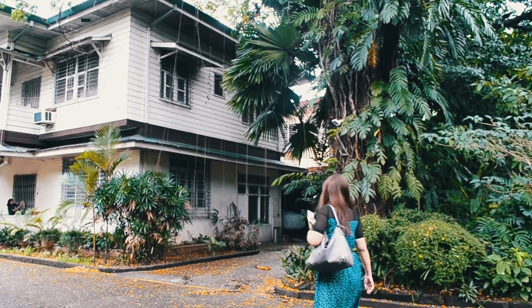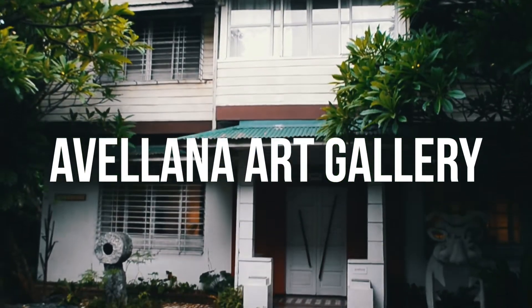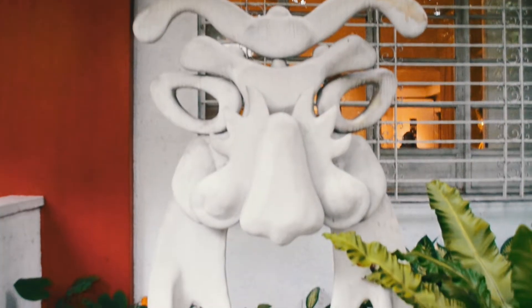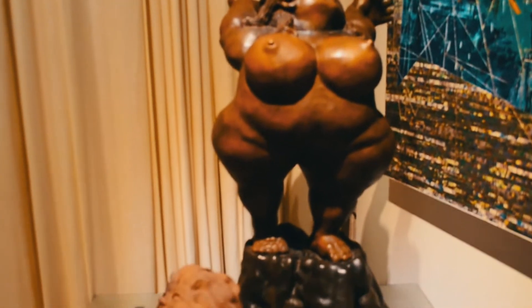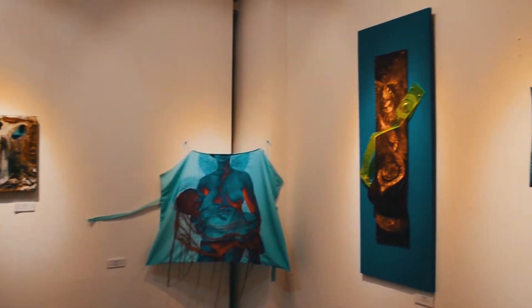Now that we're done exploring the hotel, let's go around the compound. For our first stop, we decided to visit the house with the red door that caught our attention — this was the Avellana Art Gallery. As soon as you enter the gallery, your eyes will be feasted by paintings and art pieces, all by local Filipino artists. A haven of culture and a must visit when you're in the area.